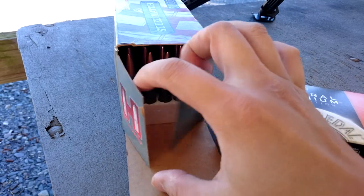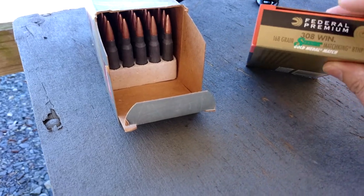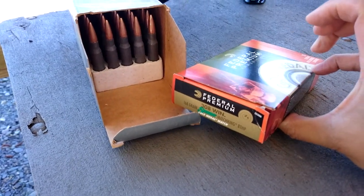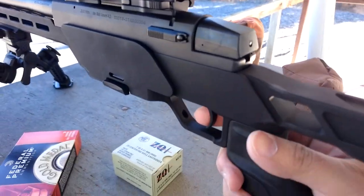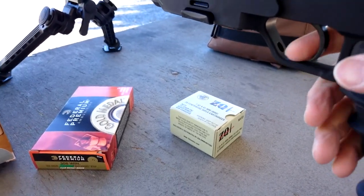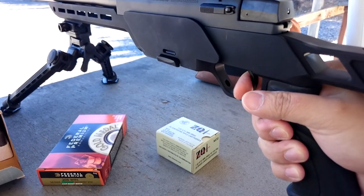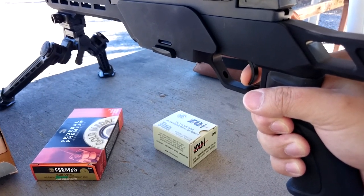Then I'll use the real good stuff — Federal Gold Medal Match — to see how accurate this rifle can be. By the way, I forgot to mention last time: the trigger is pretty good. If you've ever used the stock Accuracy International trigger, this one is pretty much identical — smooth two-stage with a clean first and second stage.